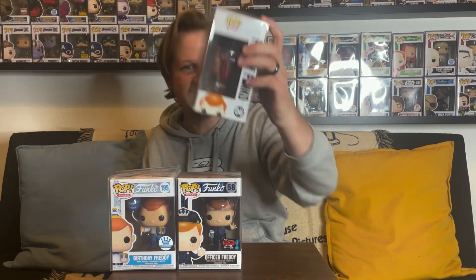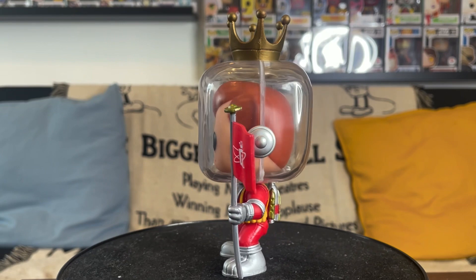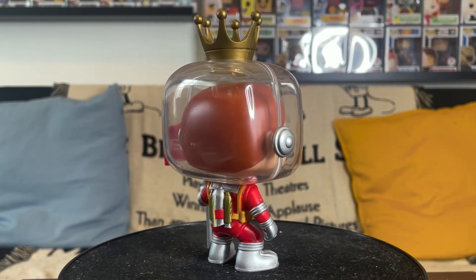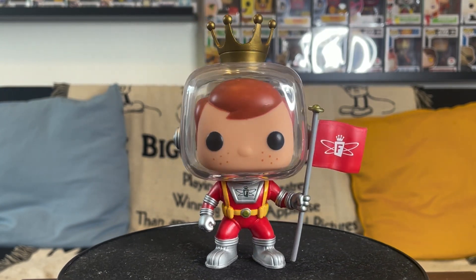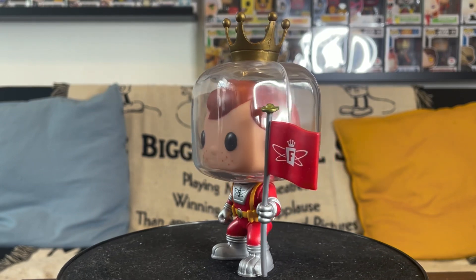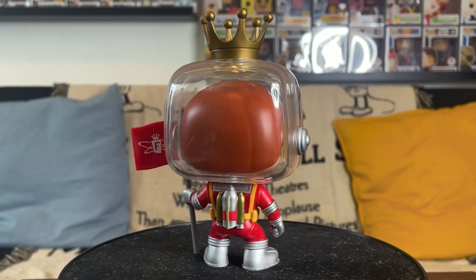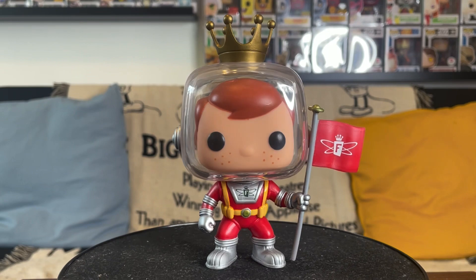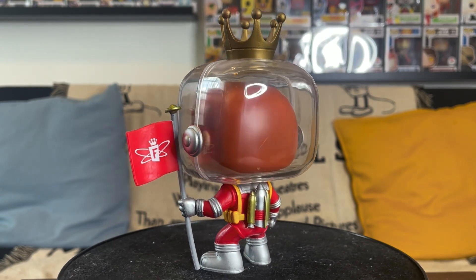It has the older Funko Shop exclusive sticker. Freddy looks like he's on the moon or going to Mars — somewhere across the galaxy. He has a red and yellow astronaut suit, and he's holding a flag he's planting down with the Funko 'F' and little crown on it along with a space symbol. He has a clear dome helmet like a George Jetson style on his head, and even has a crown on top of it — because of course Freddy can't go anywhere without his crown. I really enjoy the details on this classic Freddy Funko figure.